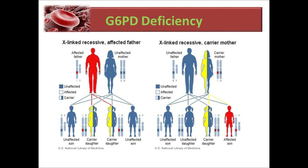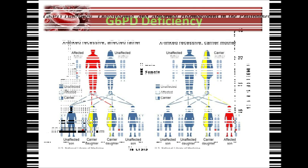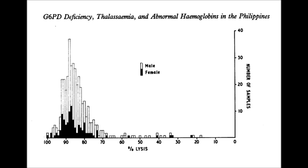As an X-linked disease, it affects mainly men, but it is not uncommon to find women affected with it as well. Research done in the Philippines about G6PD deficiency shows that women can also be G6PD deficient.